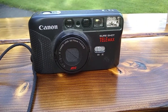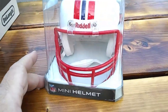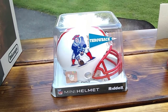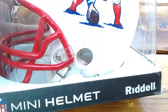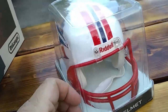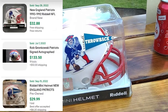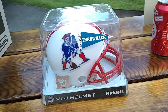I forgot to mention I picked up this little mini helmet. It's by Riddell, from the New England Patriots throwback series, and I think it's from 2011. You could call it brand new — it's still connected to the packaging. It just sits on somebody's desk and looks pretty cool. I paid $4.25 for it, and I believe I saw them selling for around $25.